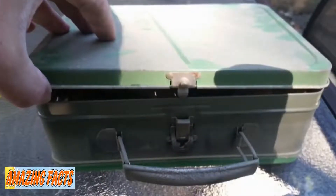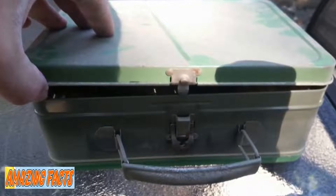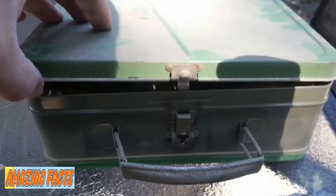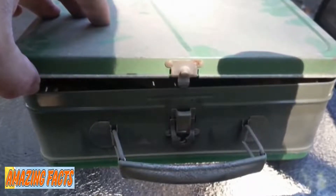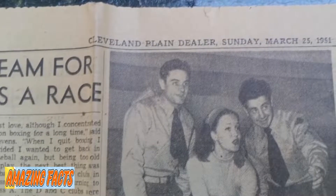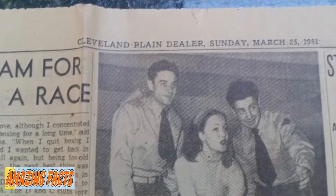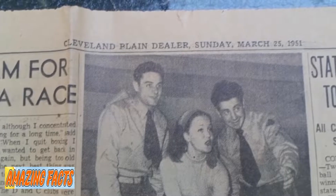Trying to contain his excitement, he went through the contents slowly and carefully, even taking inventory of each item uncovered. The bottom of the box was covered with old newspapers; one of them went back as far as March 1951. As for the other packages, the man did his best to keep his hopes in check. He didn't want to let the elaborate fantasies of what could be inside deter him from the excitement of the discovery itself.